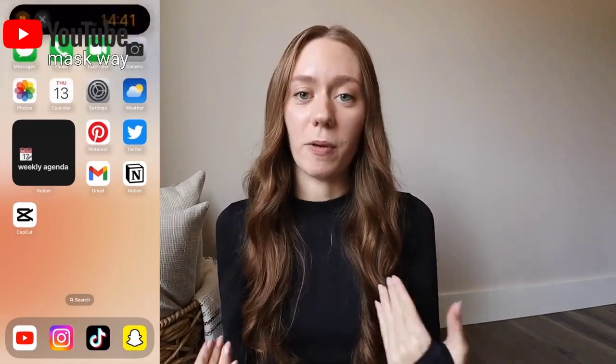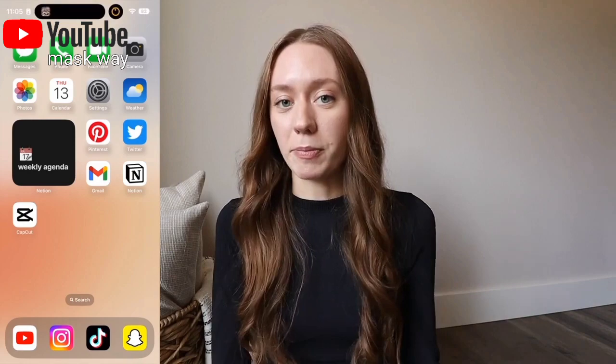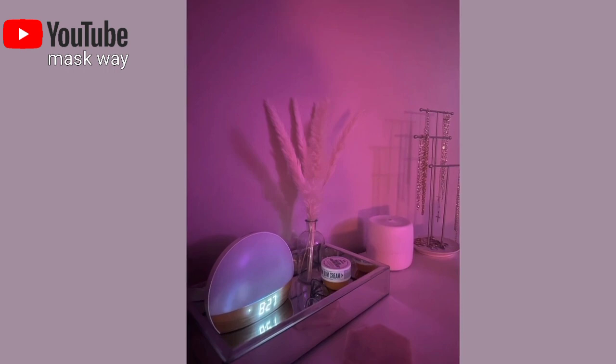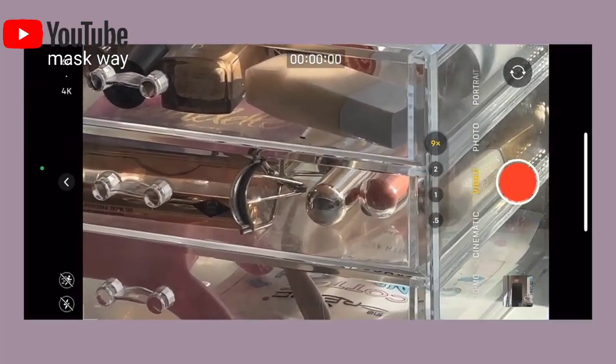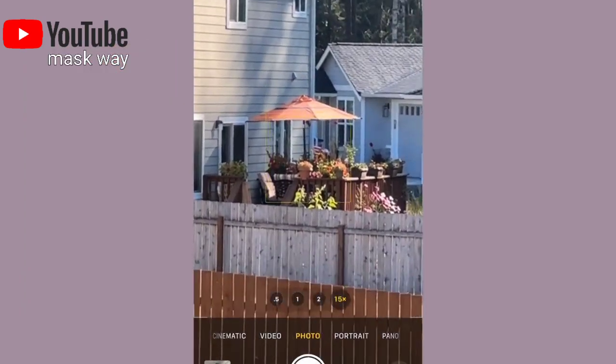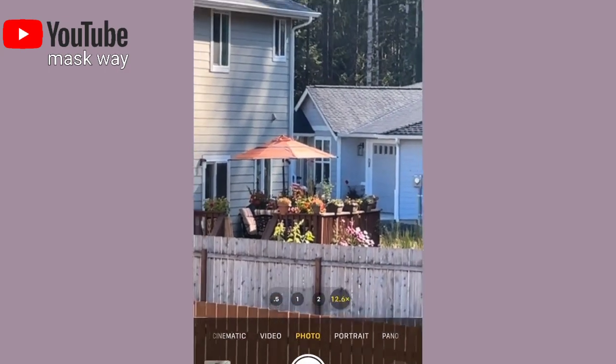That's my personal favorite feature and one of the big reasons why I upgraded to this phone. Another reason was the camera — the camera quality is so good. Coming from a 12 Pro to a 14, this is a major difference. I can definitely see the crispness, the colors, the brightness, and all the differences on this phone. On video mode you can go up to 9x zoom, and on photo you can go to 15x zoom — it gets really, really up close and really detailed.